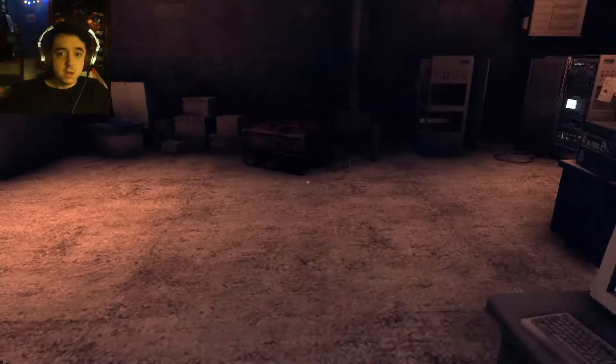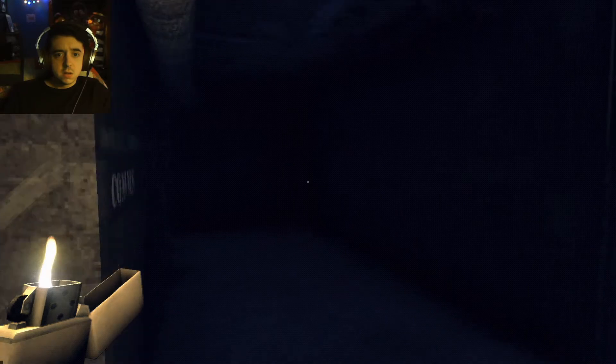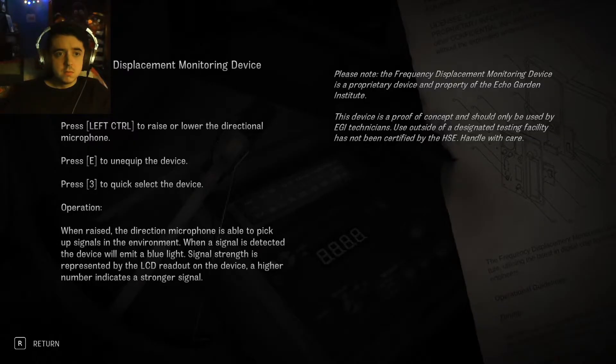Perfect, that's good for me. Left control to raise and lower directional microphone. E to equip the device. When raised, the direction of the microphone is able to pick up signals in the environment. When a signal is detected, the device will emit a blue light. Signal strength is represented by the LCD readout on the device — a higher number indicates a stronger signal.